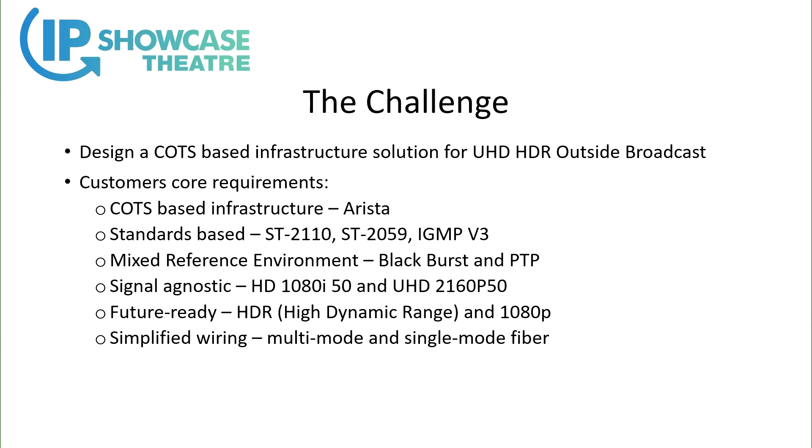The challenge that our customer gave us — this was back in late 2017, early 2018 — was: we want to build a new UHD HDR outside broadcast facility. The scale of that facility, the number of UHD cameras, UHD processing channels and so on, meant that a traditional SDI workflow just wasn't feasible. It wouldn't fit in the truck; it was not possible to get a big enough SDI routing system.